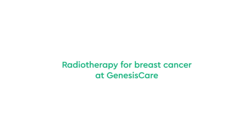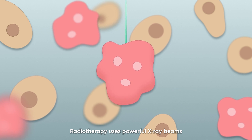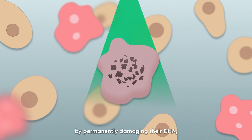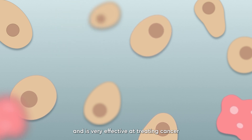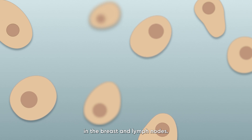Radiotherapy for breast cancer at Genesis Care. Radiotherapy uses powerful x-ray beams to destroy cancer cells by permanently damaging their DNA so they're unable to repair themselves. It's often used after breast cancer surgery and is very effective at treating cancer and reducing the risk of cancer recurrence in the breast and lymph nodes.